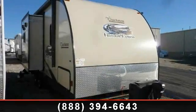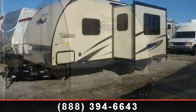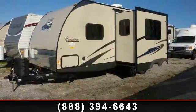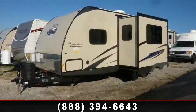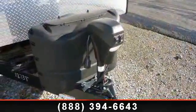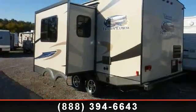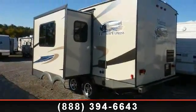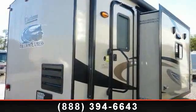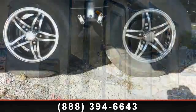Imagine yourself in this 2014 Coachman Freedom Express 233 RBS. Whether you are planning on vacationing, adventuring, or just relaxing, this travel trailer does it all. This unit is perfect for those looking to maximize fuel efficiency but maintain all of the conveniences of a well-appointed, feature-packed RV. Call now to schedule an appointment to our dealership, and adventure awaits.